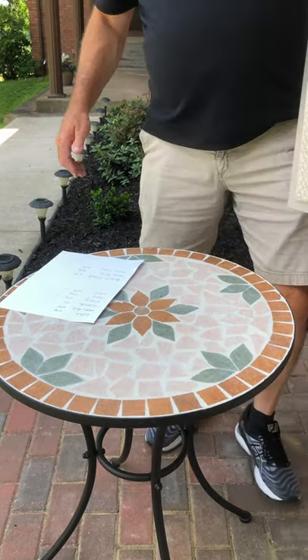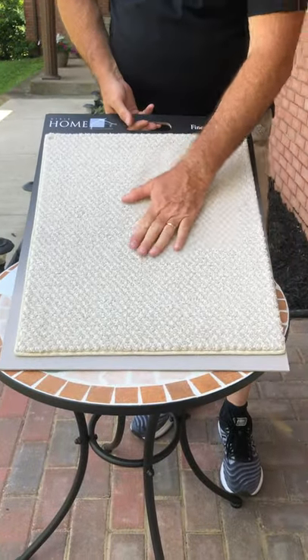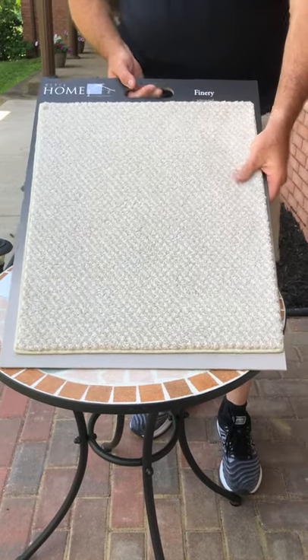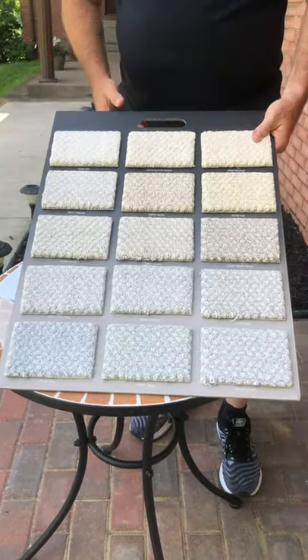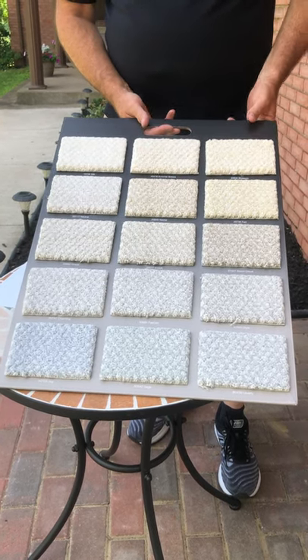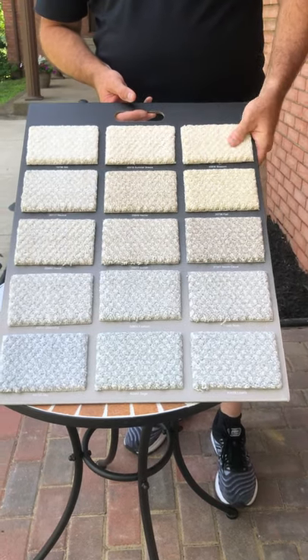Next up is a product called Finery. Finery is a pin dot — somewhat of a heavier product with a tonal sort of look to it. Very soft coloration-wise, with a lot of soft pastels, and the other part of it is the beiges and the grays. Finery comes in at $19.98 per yard.